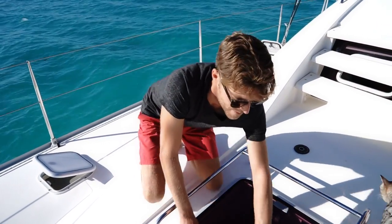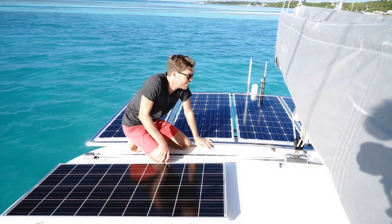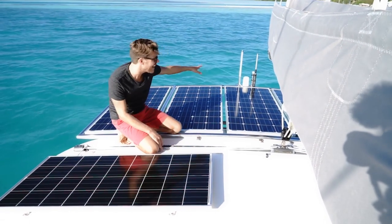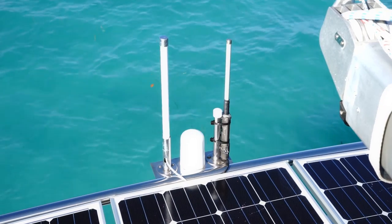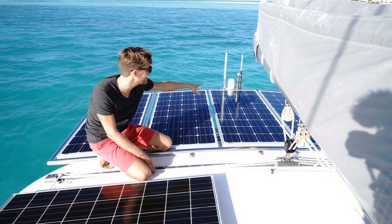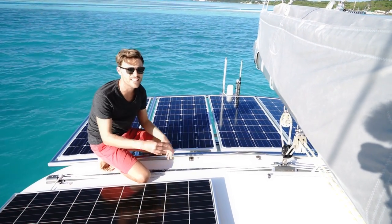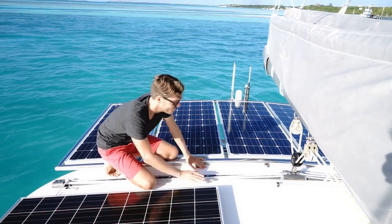Moving up top: we have eight solar panels, which I'll go into in excruciatingly extreme depth later on. Over here we have antennas — a Wilson booster for our cell phone, the little Iridium Go antenna in the middle, and the far right one is the Wi-Fi Ranger, which picks up miscellaneous Wi-Fi signals when we're somewhere close to town.